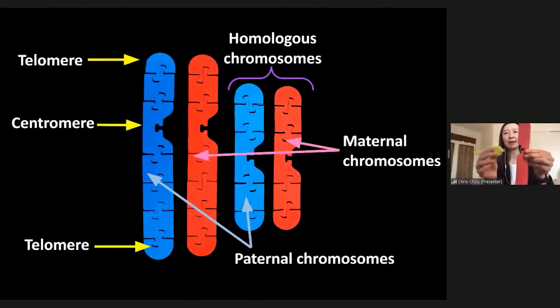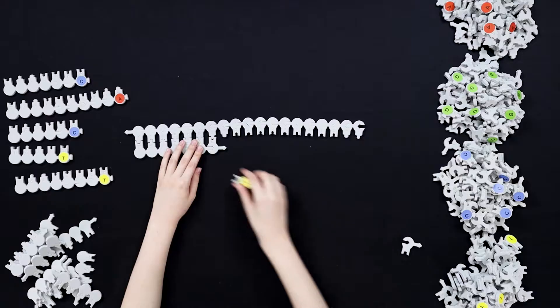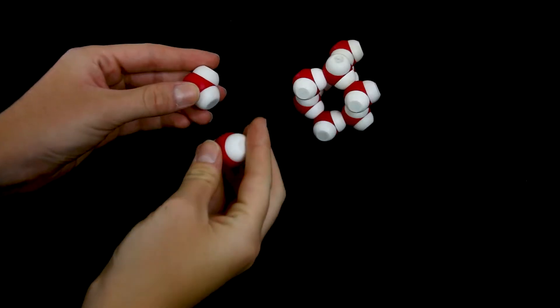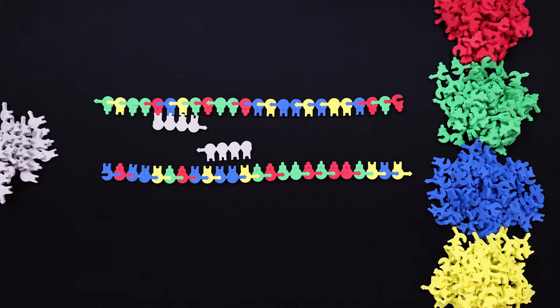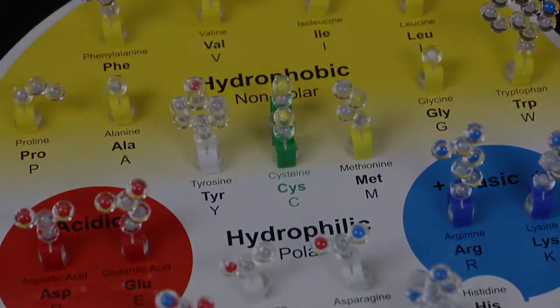Attend our conference workshops and virtual booth demonstrations. Explore instructional materials developed in collaboration with teachers that support learning outcomes of STEM, NGSS, AP, IB, and Project Lead the Way.